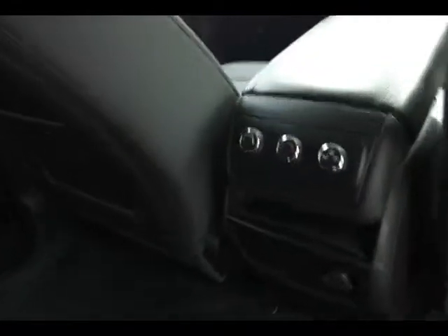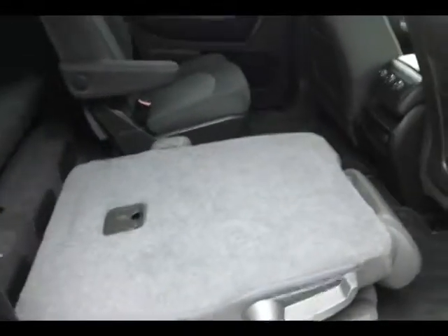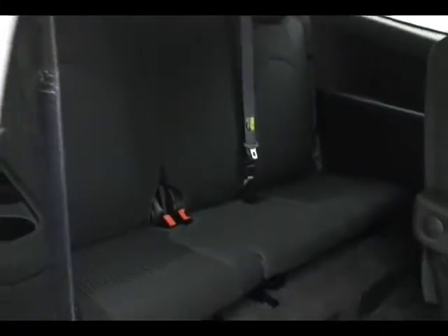Rear climate control, power outlet, seats recline, fold flat, and tilt and slide, making it easy to get to the third row that seats three. Also have hooks in the seats for the latch system to keep child seats completely secure.